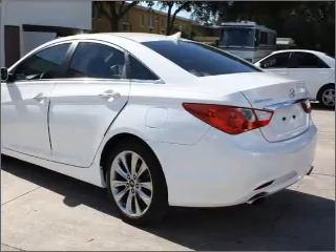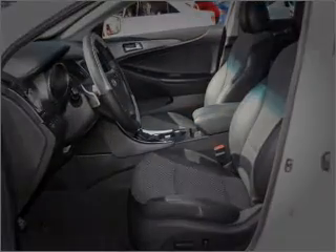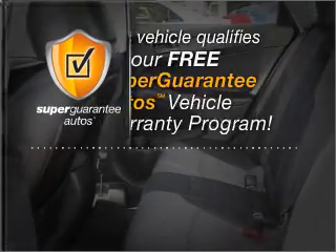With an efficient four-cylinder engine connected to a smooth-shifting six-speed automatic transmission, this vehicle qualifies for our free Super Guarantee Autos Vehicle Warranty Program.